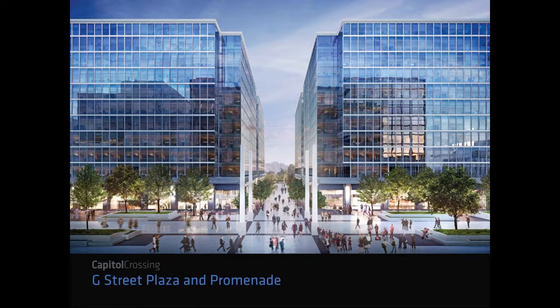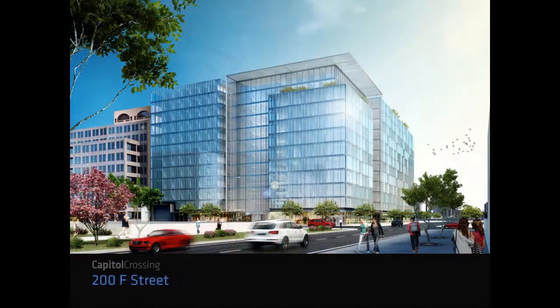The south building from Kohn Pedersen Fox features an atrium that runs through the entire building the entire length of the block — a 65-foot deep bar. The light from the atrium to the perimeter wall is extremely good, and there is also a 90-foot bar. This is considered the building of the future in terms of tenant demand and the amount of daylight they want in the building.